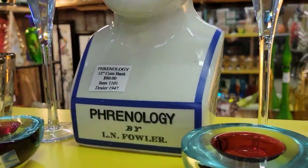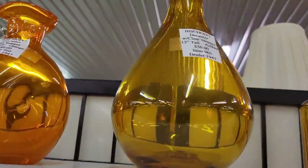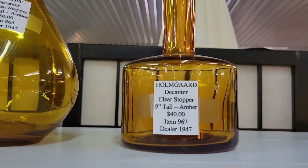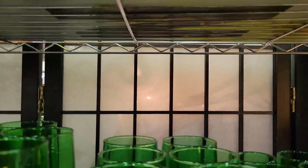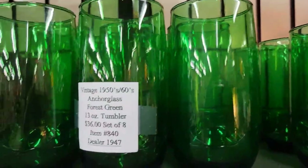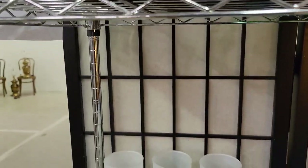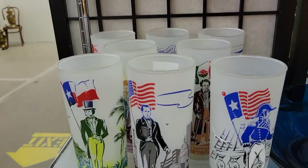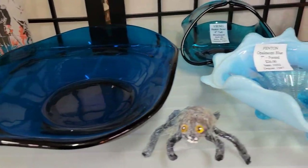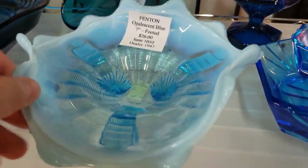This bank was very interesting — it's a phrenology diagram bank, I need to do some research on it. Here we have some very beautiful Home Guard pieces, more amber. Look at these beautiful green Fostoria — no, Anchor Hocking — beautiful glasses. The red is stunning as well. I believe that's a complete set of the green. There's a whole set of those as well. It's a beautiful blue dish — look at it, and look at this beautiful Fenton dish, this blue opalescent dish.